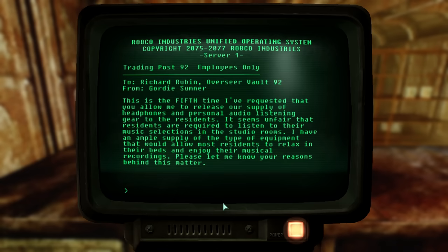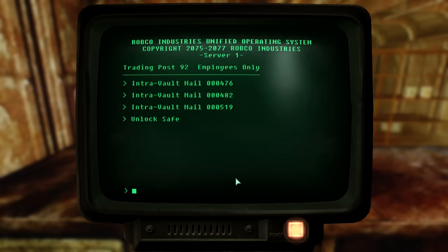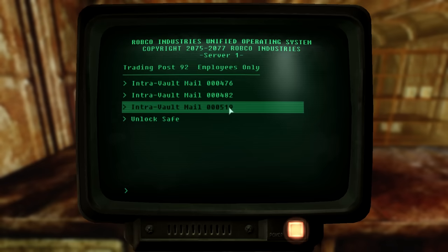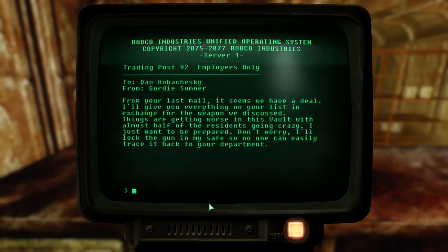This is a musician's vault, but they weren't allowed to listen to music in their bedrooms — that seems strange. Gordy agreed if he sent this email to the overseer. The next message was Gordy announcing to all vault residents that strawberry pudding is now available in the vault store for 10 work credits. Even after the apocalypse, vault dwellers had some tasty luxuries. The final message is from shop owner Gordy to Dan Kabucheski: 'I'll give you everything on your list in exchange for the weapon we discussed. Things are getting worse in this vault with almost half of the residents going crazy. I'll lock the gun in my safe so no one can easily trace it back to your department.' So it wasn't an external threat at all — the residents themselves were going crazy.